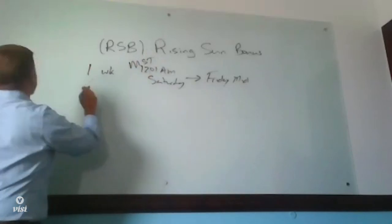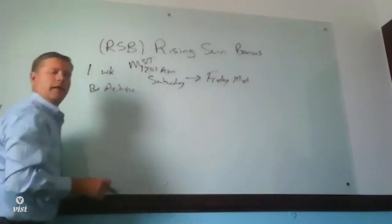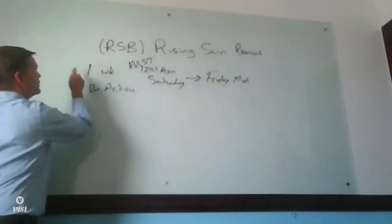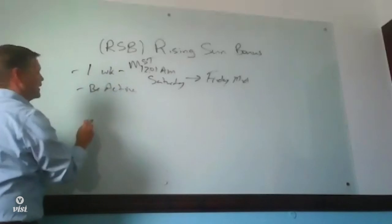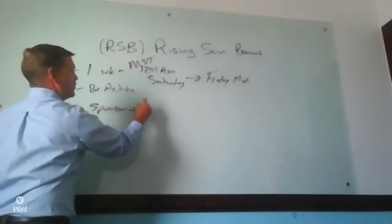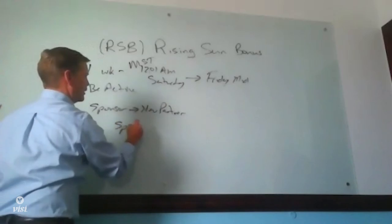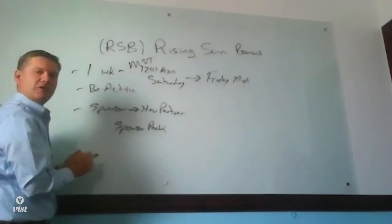You need to know that you have to be active. In our performance plan, that means a 75 PV order or more every four weeks. Lastly, you sponsor someone that's a new partner. That new partner comes in on a sponsor pack. Those are the things you need to do.